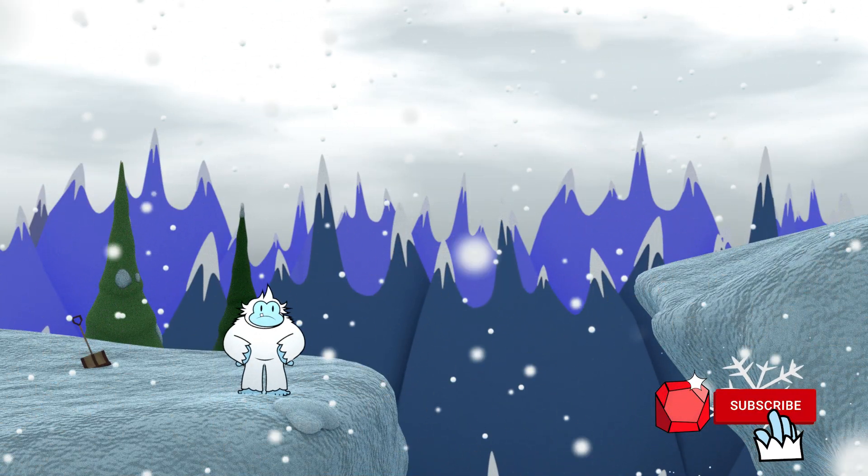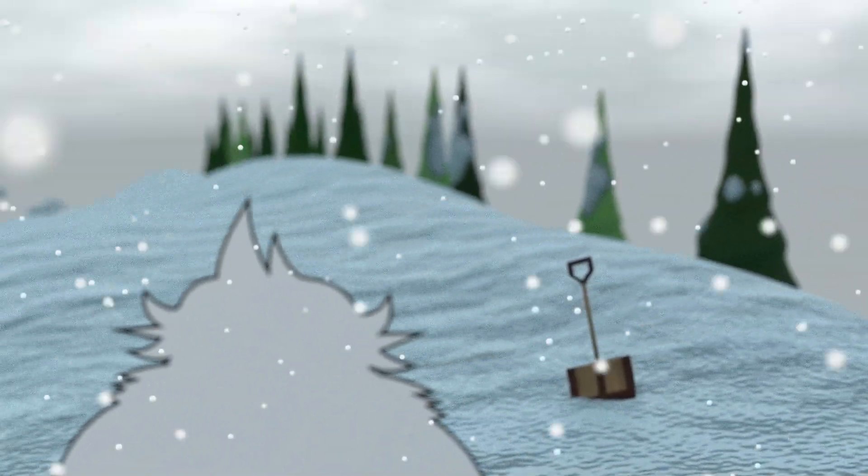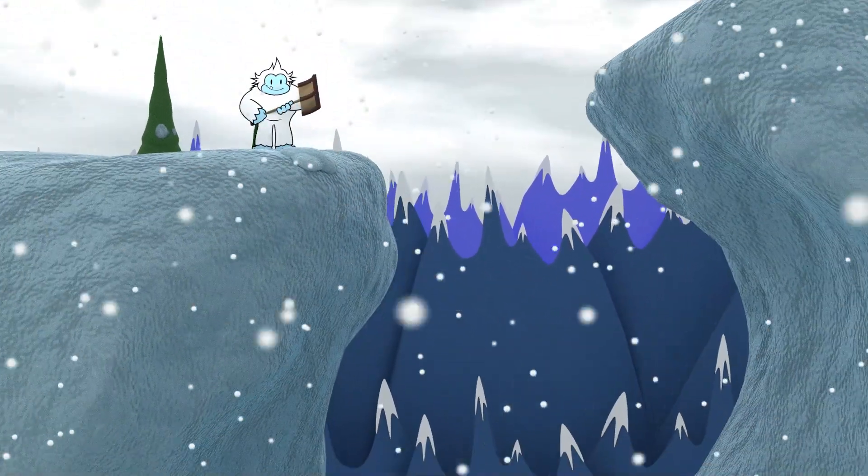We can't jump up there. Let's use our brains and find a safer way. A shovel.